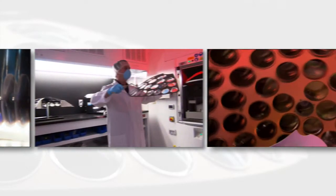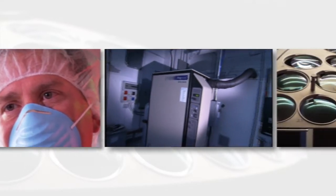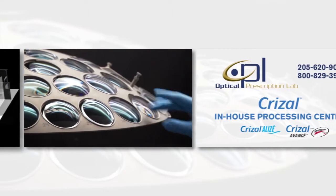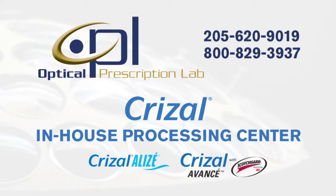Decades of optical experience, research, and ever-evolving technology have all come together to produce the most durable, scratch-resistant, and easy-to-clean no-glare technology available today. And all of that is available right here. Give us a call and learn more about the advantages of doing business with our lab. We look forward to hearing from you soon.